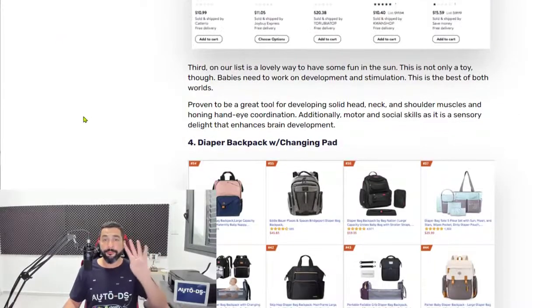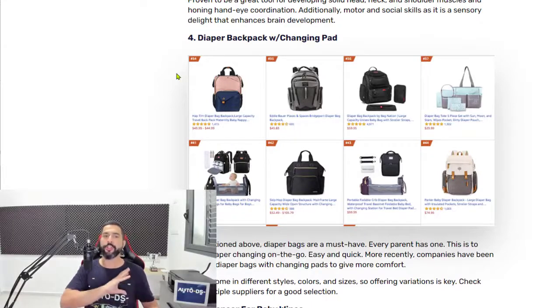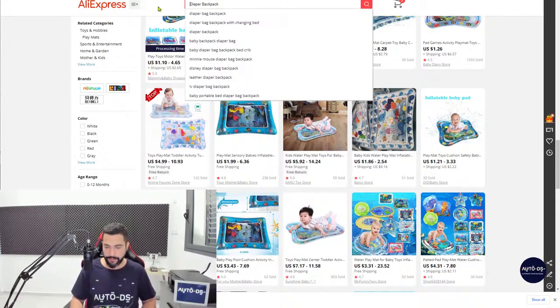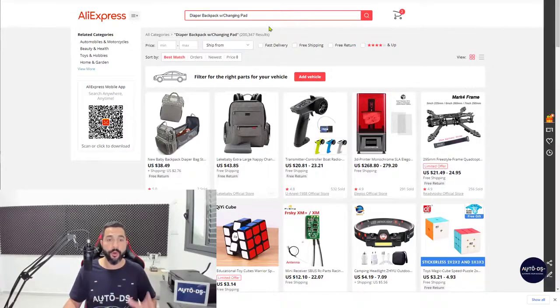Number four on the list, we have diaper backpacks with changing pads. There is a general niche here which we micro-niched twice to find this hot seller. The backpack is the general niche, diaper backpack is a micro-niche, and with the changing pad is another feature added to that micro-niche. If you just search for backpacks, you're obviously not going to easily find your next bestseller. But if we use all of our micro-niche options, we will find what we are looking for.